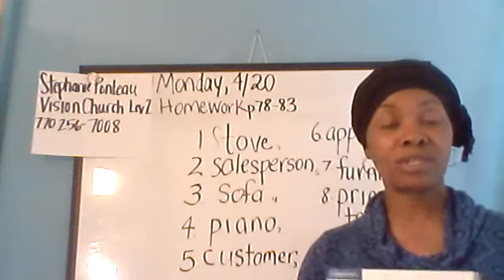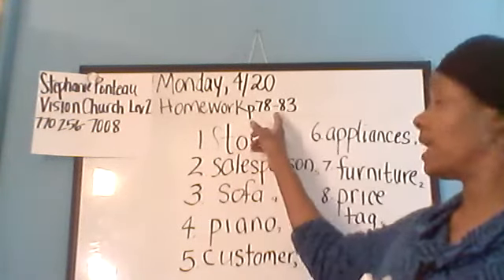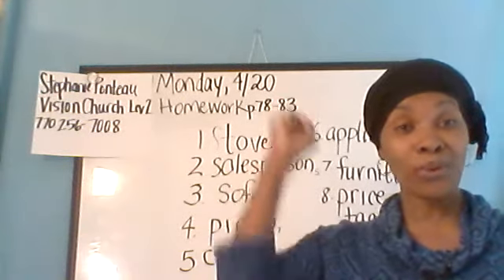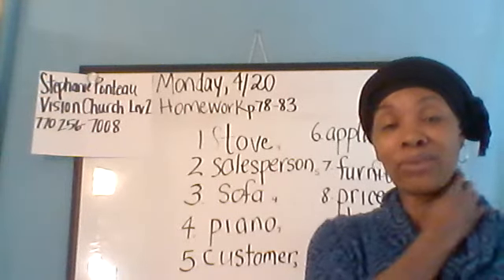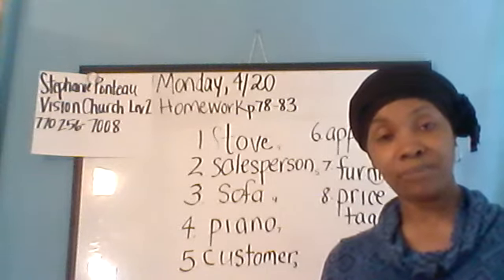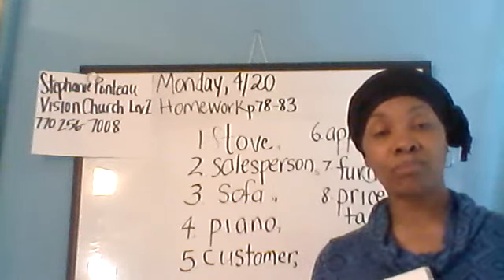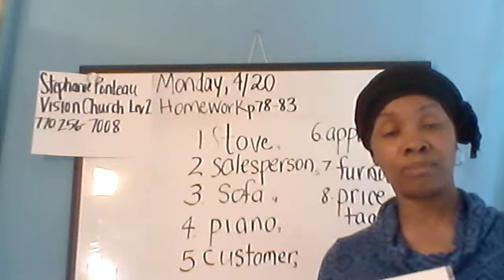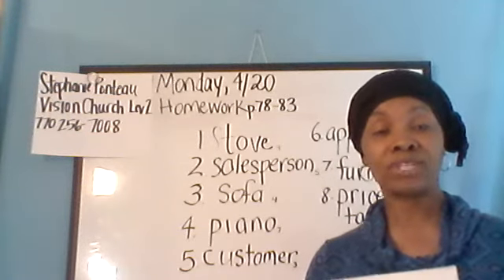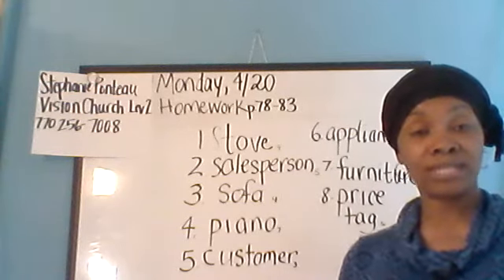What we're going to do today is go over the homework, which was pages 78 to 83, because in the last class we finished Unit 7. I always love to celebrate when we finish a unit. So we're going to review half of the homework for Unit 7, and then we're going to start Unit 8. In the next video we will complete the rest of Unit 7's homework. So after this class, go ahead and finish the rest of Unit 7 in the workbook. All right, let's get started.